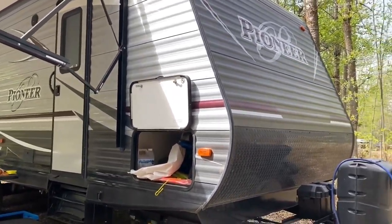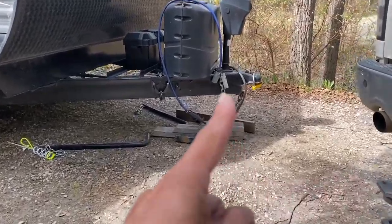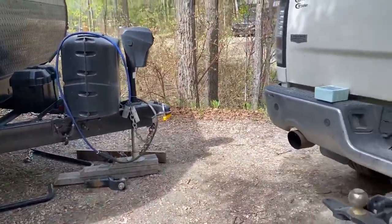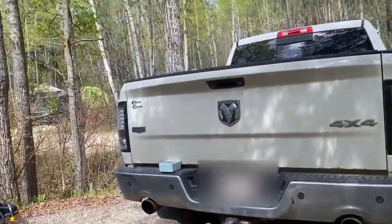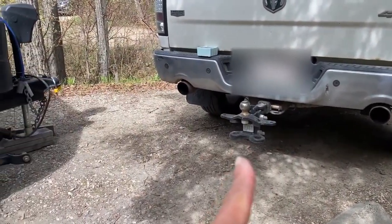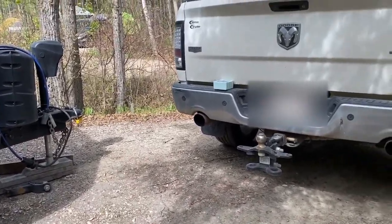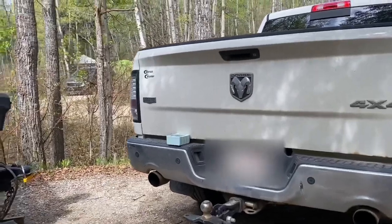To bring the camper here, it has this hook. You hook it at the back of your truck — right there — and you need to connect it so you can tow it. So you can bring it anywhere.